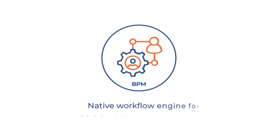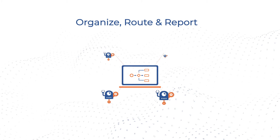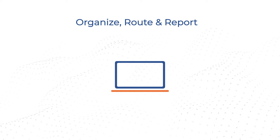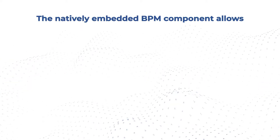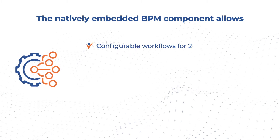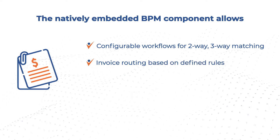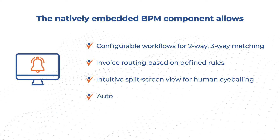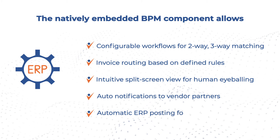BPM Native Workflow Engine for Human-Bot Work Orchestration: organize work into a systematic process map, orchestrating bots and human workers with task routing, live process visibility, and slice-and-dice reporting. The natively embedded BPM component allows configurable workflows for two-way and three-way invoice matching, invoice routing based on defined rules for departmental approvals, intuitive split-screen view for human eyeballing, auto-notifications to vendor partners for correcting anomalies, and automatic ERP posting for payments.